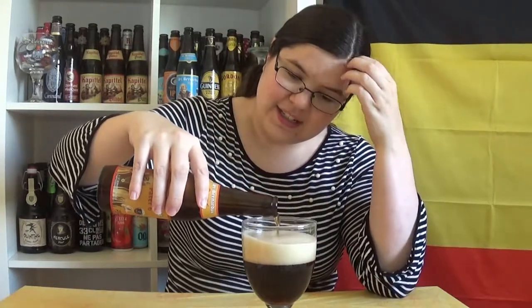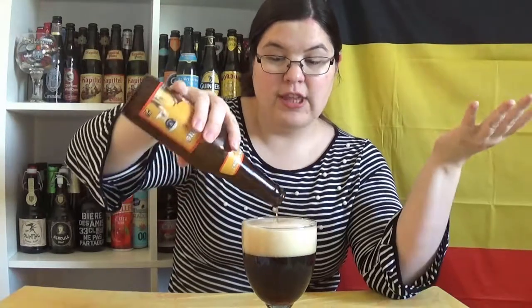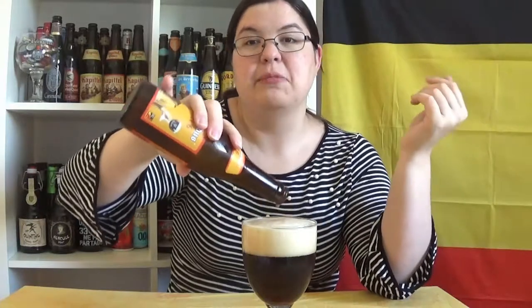I really wish that on the internet it could say this is what this is and this is what that is, but it doesn't. It just doesn't tell me anything.